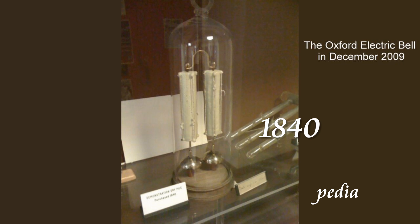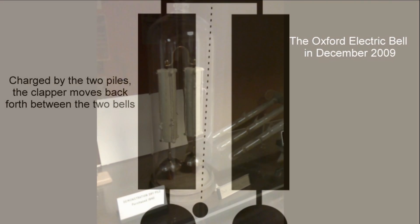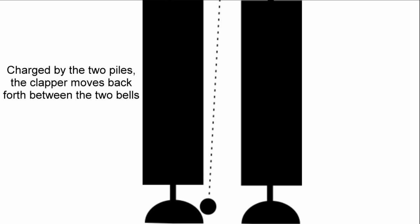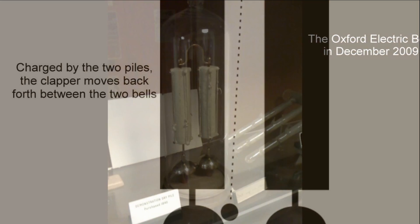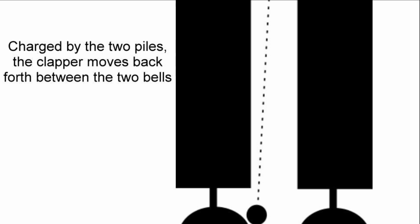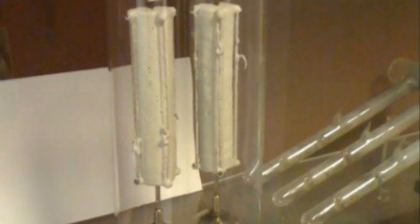The Oxford Electric Bell, or Clarendon Tri-Pile, is an experimental electric bell that was set up in 1840 and has run almost continuously ever since, apart from occasional short interruptions caused by high humidity. It was one of the first pieces purchased for a collection of apparatus by clergyman and physicist Robert Walker.